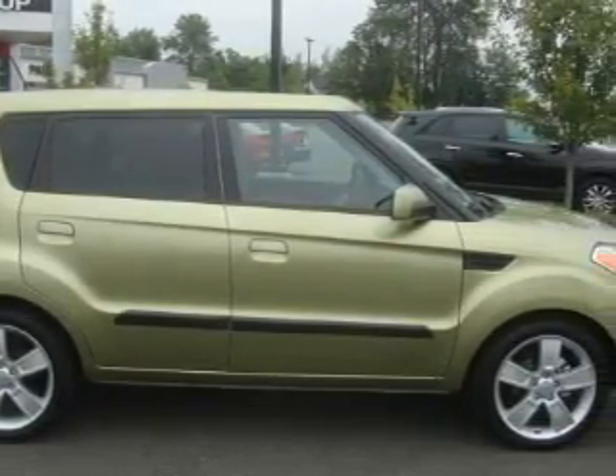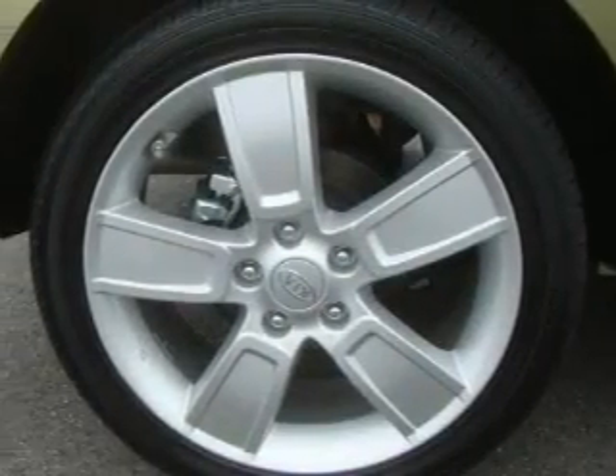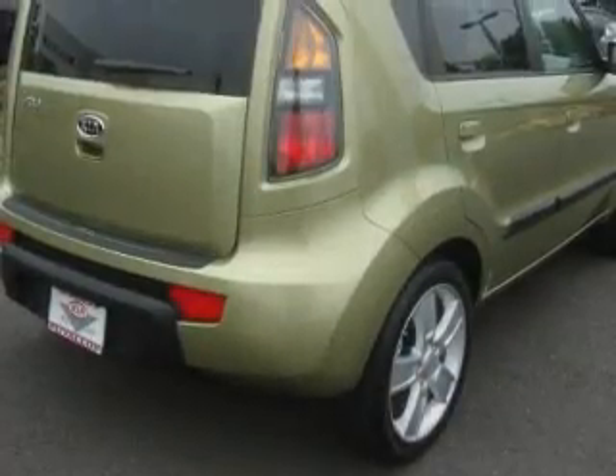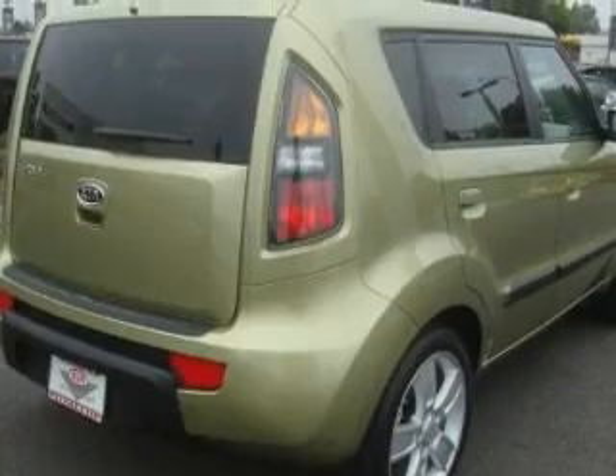Its top features include a sunroof, fold down rear seats, a leather wrapped steering wheel, cruise control, steering wheel controls, a CD player — and it's easy to see why this automobile is an excellent choice.